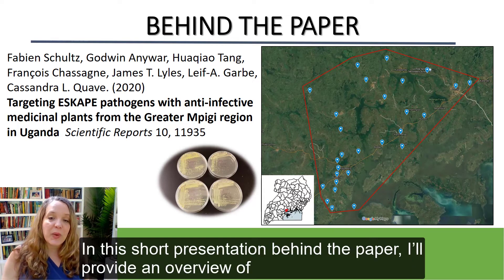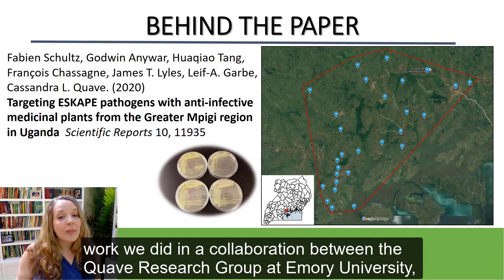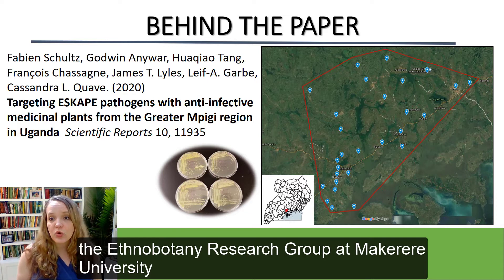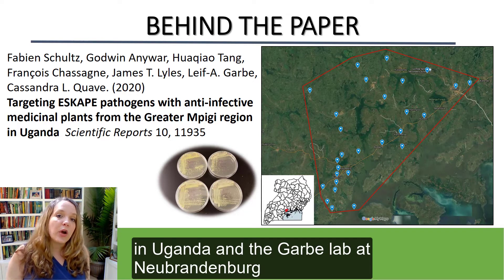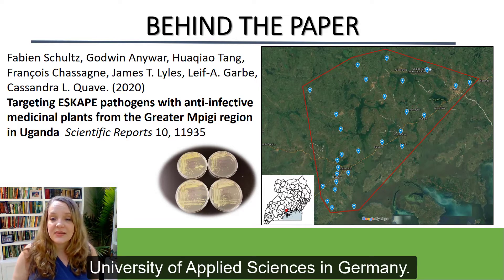In this short presentation behind the paper, I'll provide an overview of the work that we did in collaboration between the Quave Research Group at Emory University, the Ethnobotany Research Group at Makerere University in Uganda, and the GARB Lab at Neubrandenburg University of Applied Sciences in Germany.